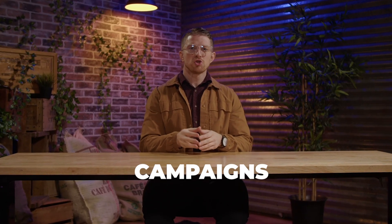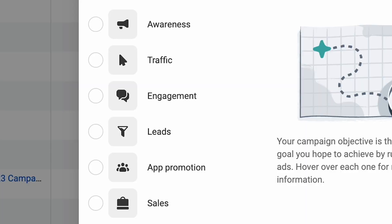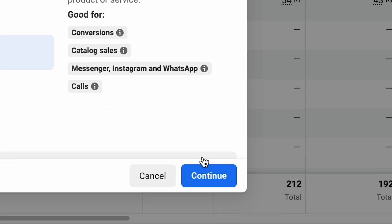Advantage Plus shopping campaigns are quickly becoming a powerful Facebook advertising asset, and if you're not using it, you're missing out. We have access to more than 150 Facebook ad accounts, and in this video I'm going to break down how we run Advantage Plus shopping campaigns.